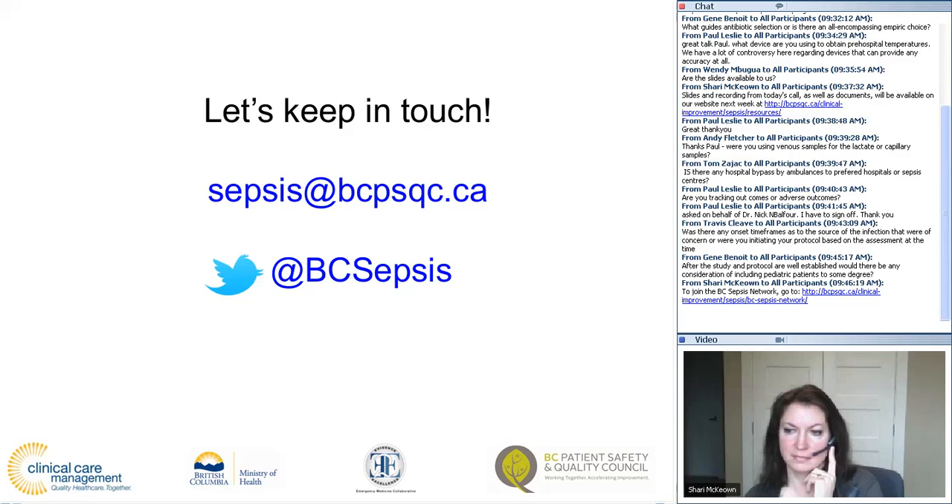Thanks so much for the talk. No problem — like I say, if there can be any help, anyone who wants to share anything, that's fine. Just contact through Shari. Thanks again, Paul, and thanks everyone for joining us today. Get in touch at sepsis@bcpsqc.ca. Have a good day, everyone.